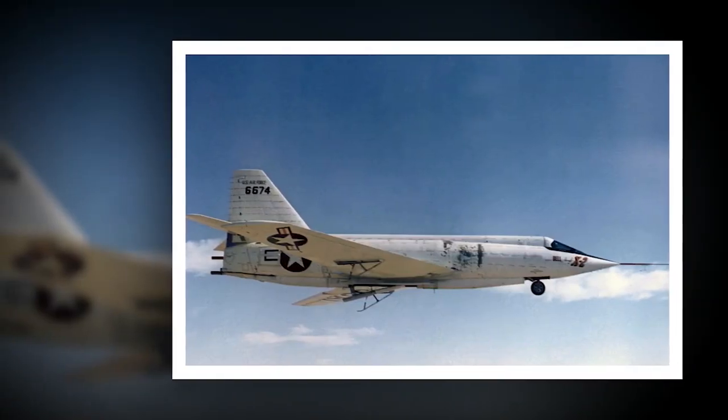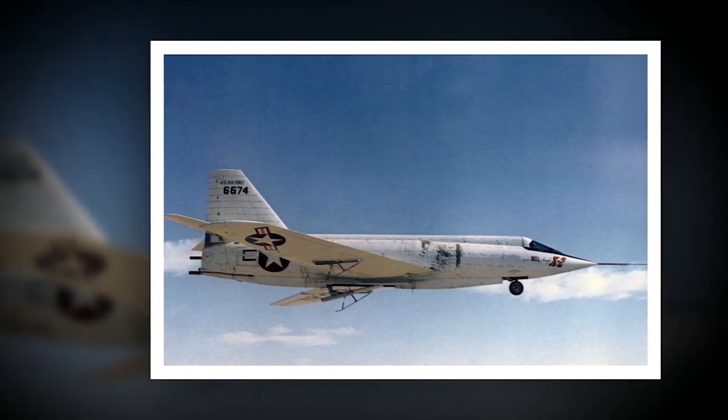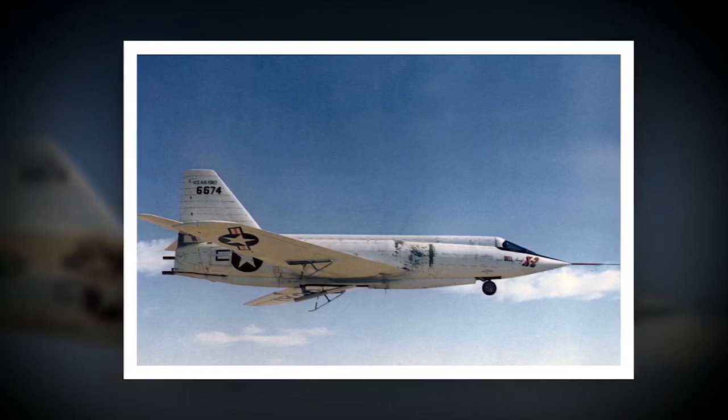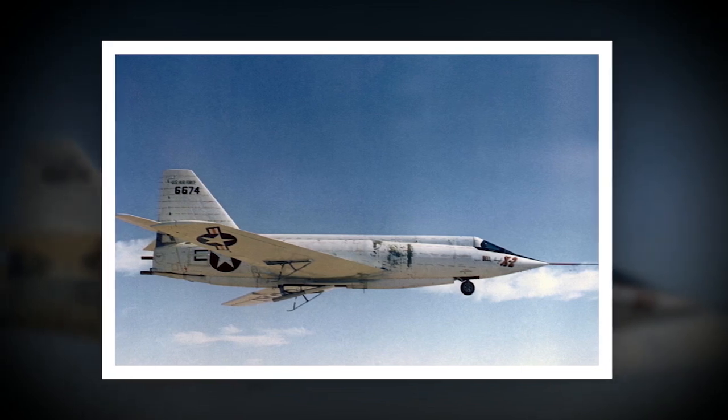The Bell X-2 Starbuster was a cutting-edge experimental aircraft developed in the 1950s for the United States Air Force. While it was a marvel of engineering and aeronautical design, it was also an incredibly dangerous aircraft to fly, particularly for its pilots.